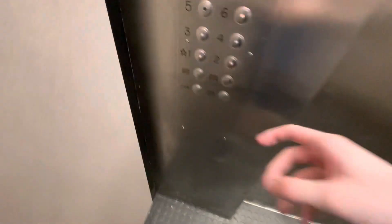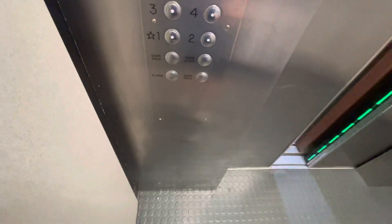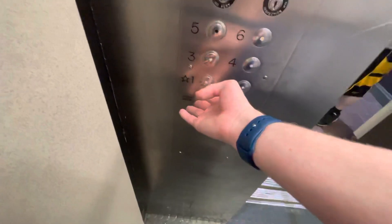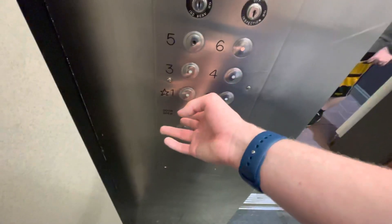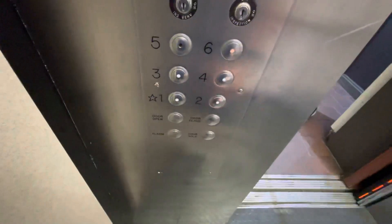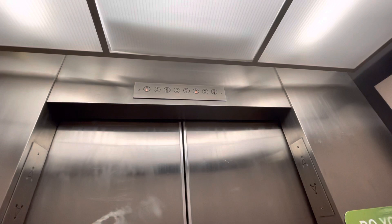It's kind of slow. Going up. You going up? Maybe it's just a skywalk on that floor.